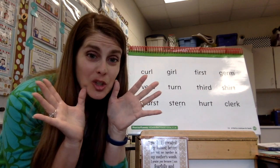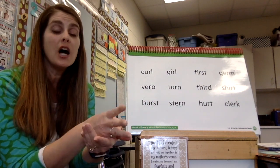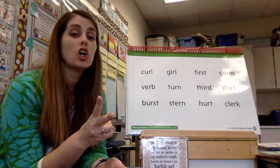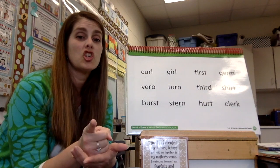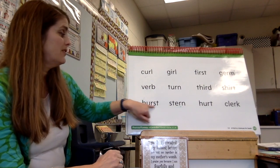V-v-v — verb. Do you remember what a verb is? An action word, right — those are our action words. And here we go: t-er-n — turn. And th-er-d — third. And sh-er-t — shirt.